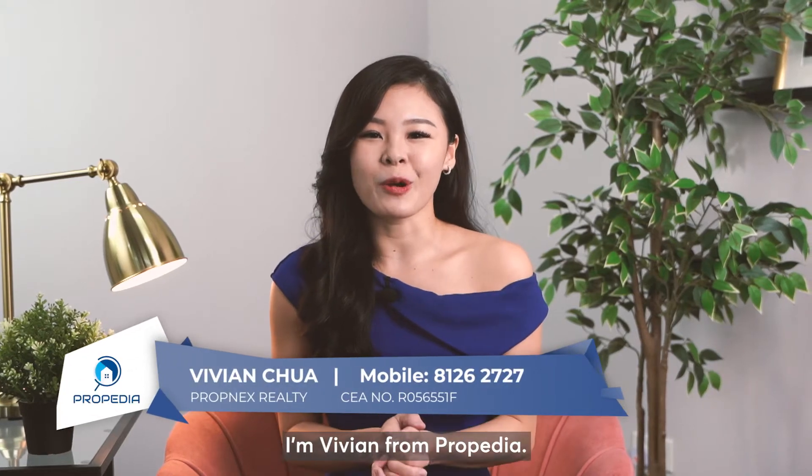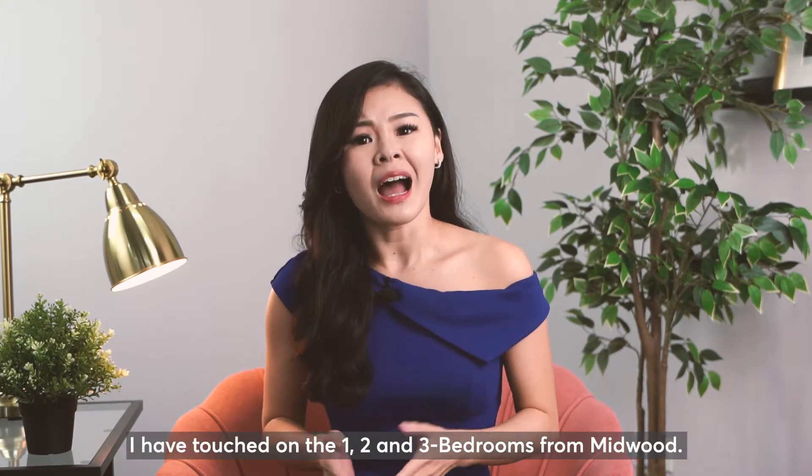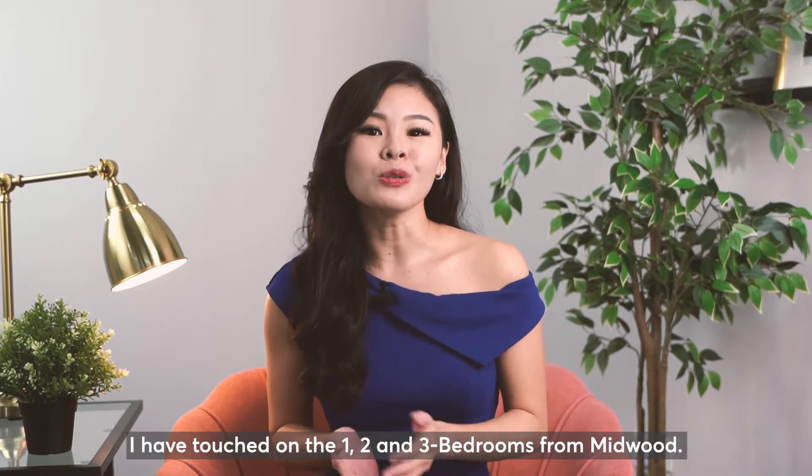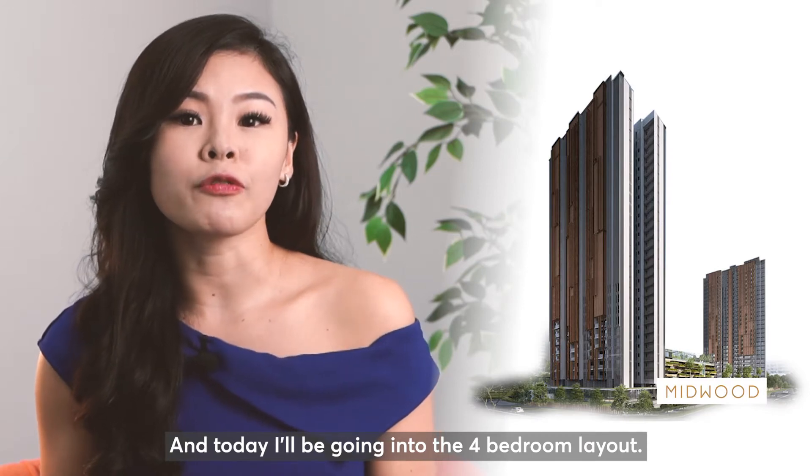Hi everyone, I'm Vivian from Proppedia. This channel is created to share in-depth research for projects all across Singapore. In my previous video, I've touched on the 1, 2, and 3 bedrooms from Midwood. And today, I'll be going into the 4 bedroom layout.